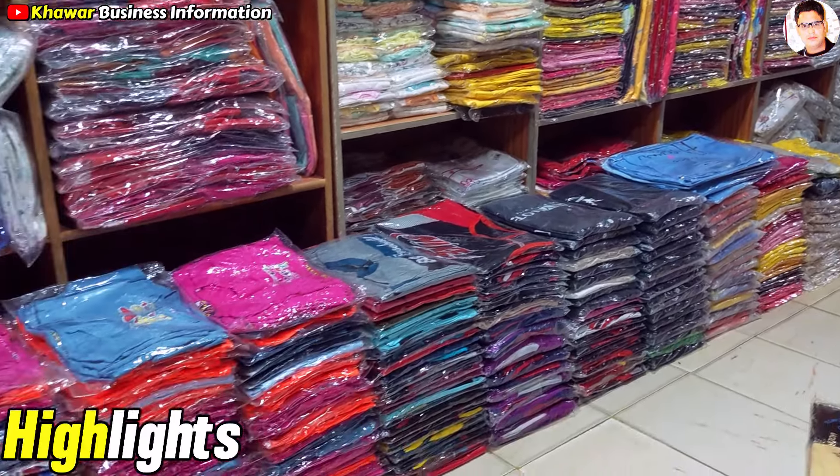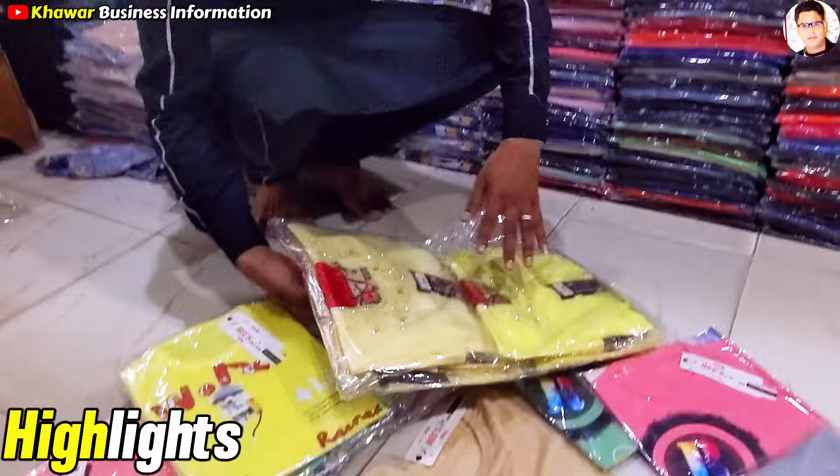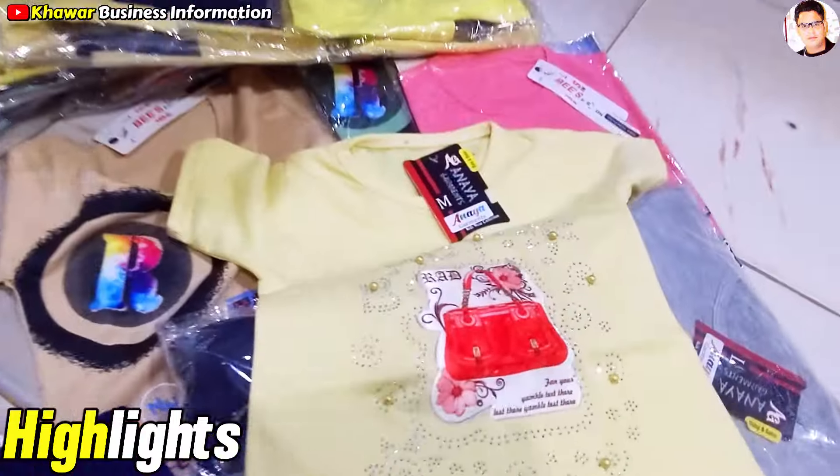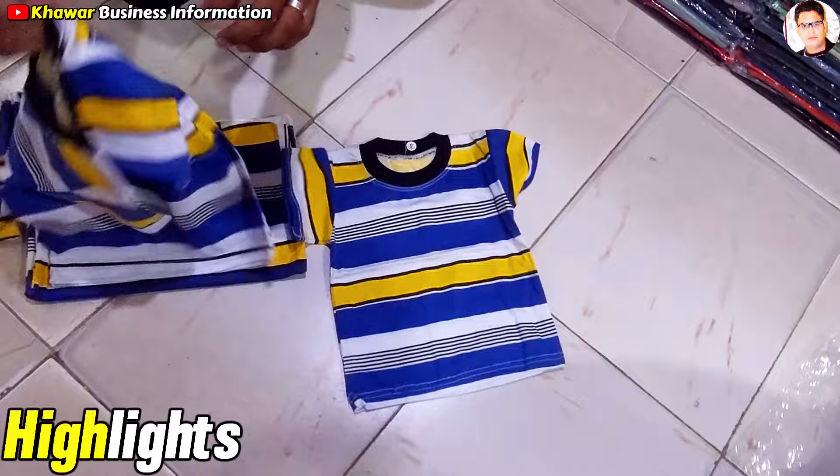You can see all the stock in here — T-shirts, suitings. This is a baby girl's suit. This is a soft fabric, for 1-3 years old. There are 3 sizes available: small, medium, and large.